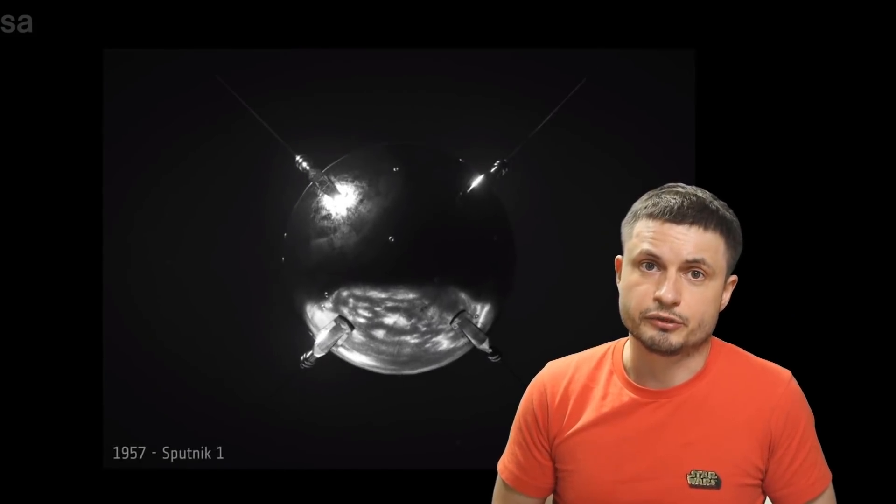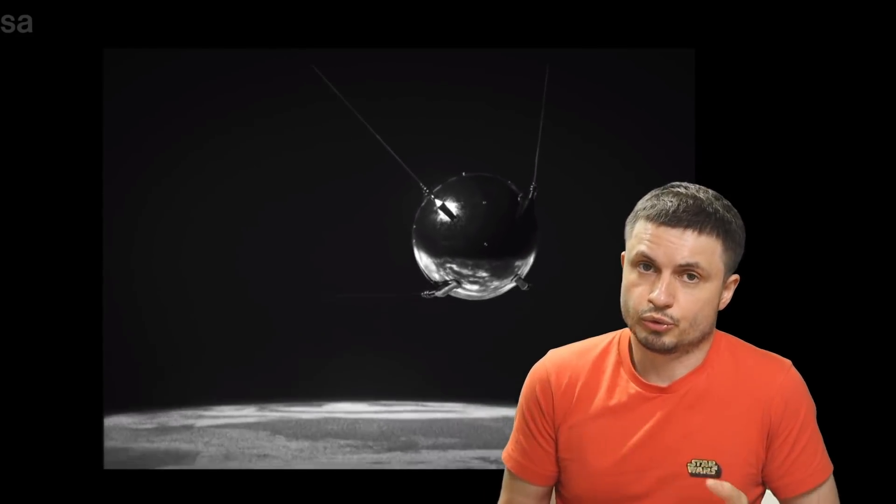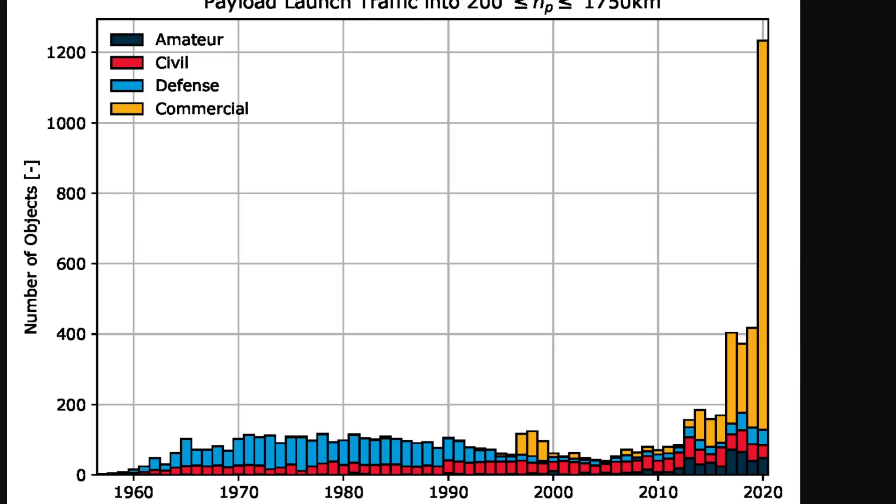Although the first satellite, Sputnik 1, was only launched in 1957, in the last few decades we've sort of created a new bubble — a bubble of various space launches. A graph from the European Space Agency helps us visualize how bad things are going to get really soon.